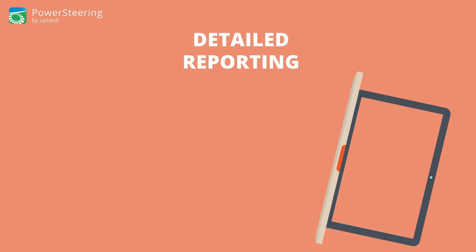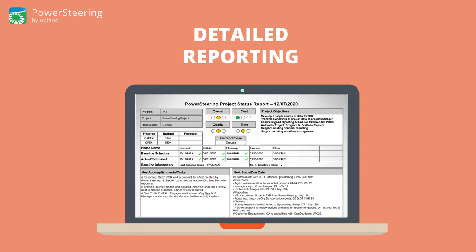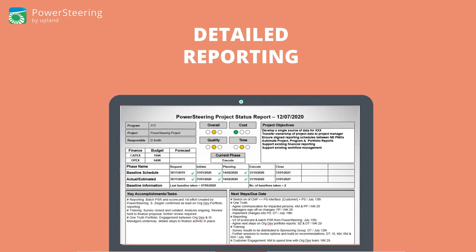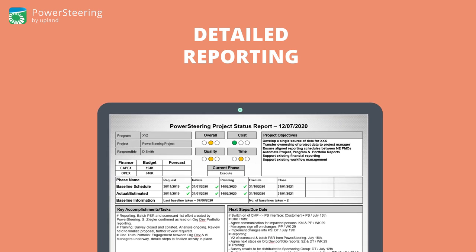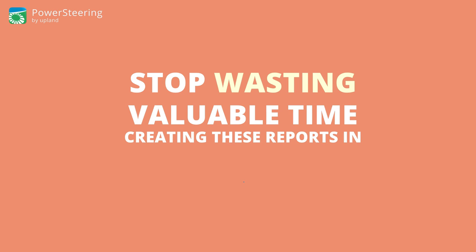Detailed reporting. The data you need will be right at your fingertips. Get access to online, real-time, adaptable, and modifiable report outs customized to the format your team needs. The result? Stop wasting valuable time creating these reports in Word, Excel, or PowerPoint.